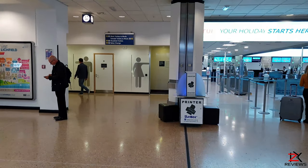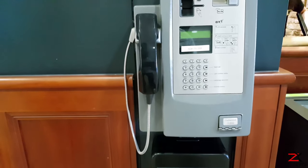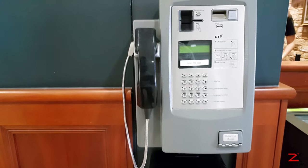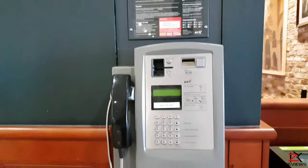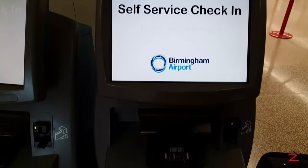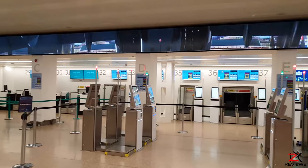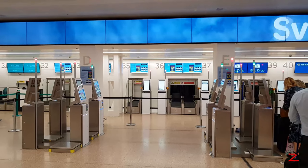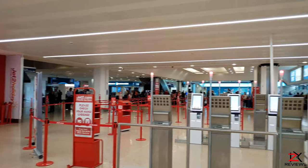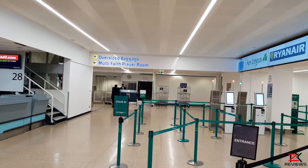Currency exchange, ATMs, and receptionists are available throughout the airport. Ablution, baby change, and disabled toilets are also available. If you need to make a phone call, telephones are provided throughout the airport. If you want to beat the queue, you can self check-in at the touch screen monitors that are available. After that, you can drop off your luggage at this self-service station. Oversized luggage such as wheelchairs need to be checked and dropped off through a separate area.